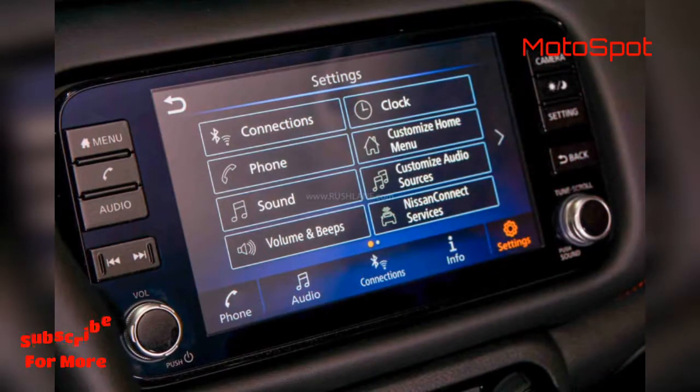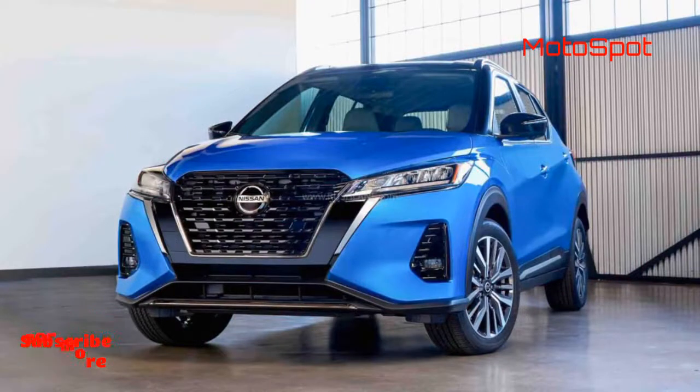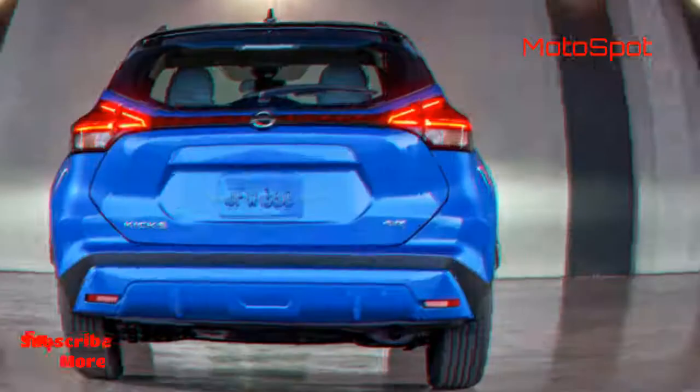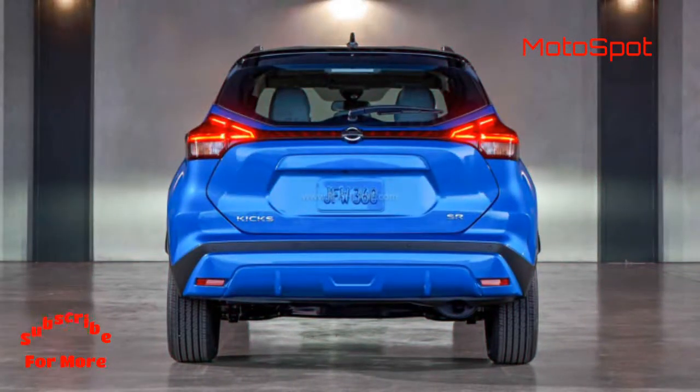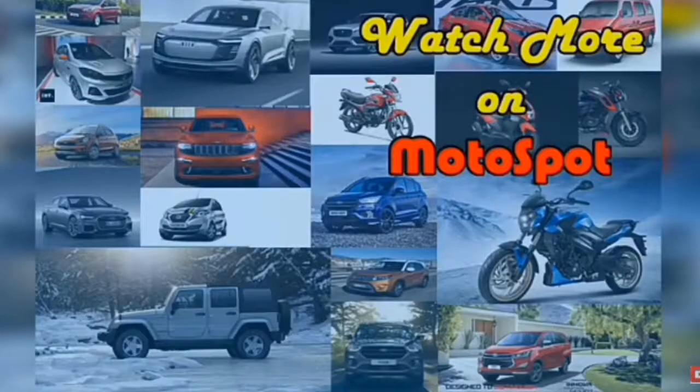The price of the new Nissan Kicks for the US market has not been announced. It is expected to be revealed closer to the launch, which is in February 2021. The current Kicks is priced at $19,070 in the US, so expect the new Kicks to carry a higher price tag.